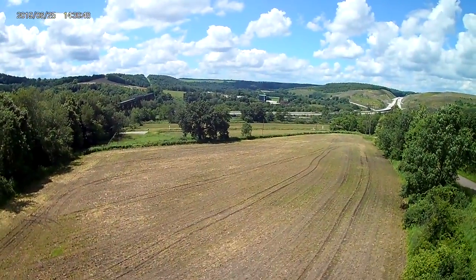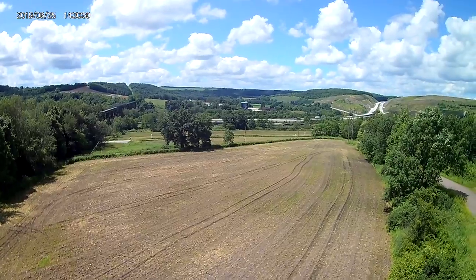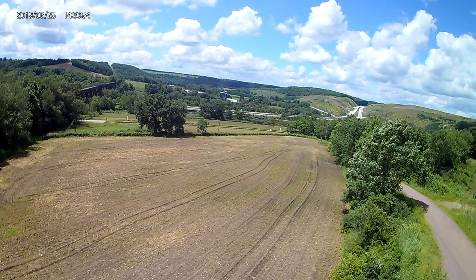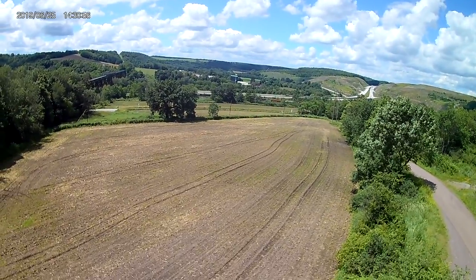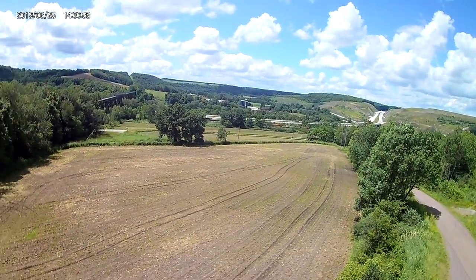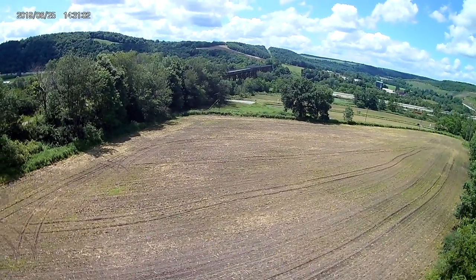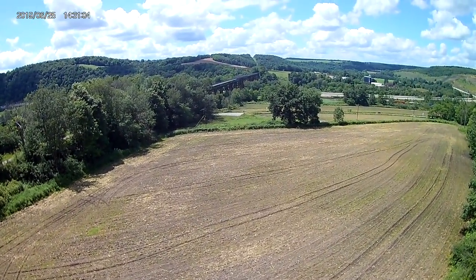Right now we're filming on the east side of the bridge — you can see it in the distance. This was taken on June 25th, and the earlier part of this was taken on June 30th. Both days were picture-perfect.